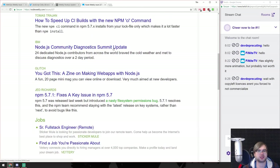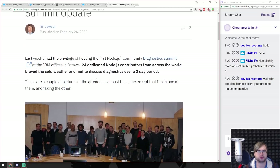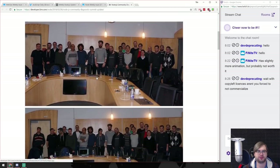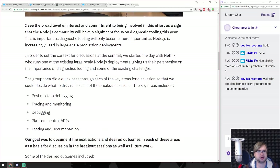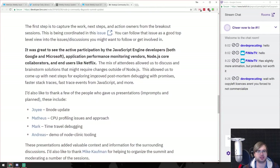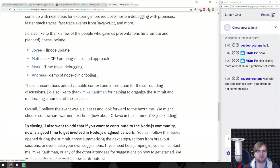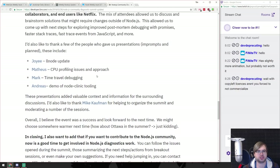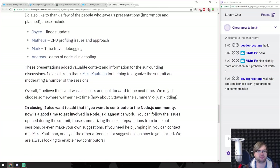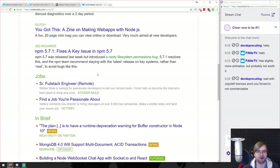IBM Node.js community diagnostic summit update - IBM has been getting behind Node.js a lot lately with a bunch of people working on some really cool projects. This seems to be an insight for the Node.js core team working on internal stuff, which is not something I'm willing to dive into right now.